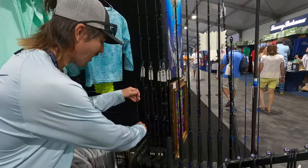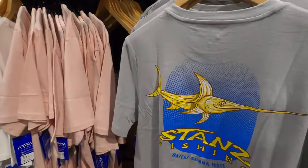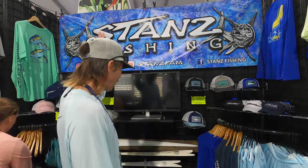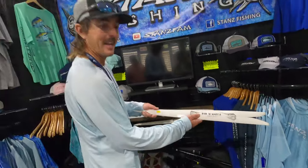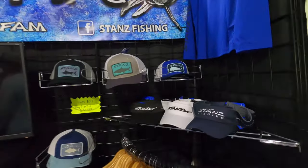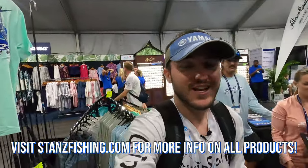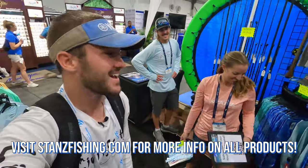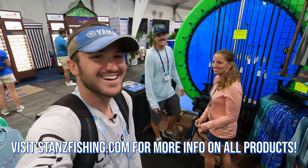They've got swordfish rods, more shirts including cotton shirts, and their funny swordfish banana shirt — everybody loves that. They also have their hats and some custom swordfish bills that their friend made — a little bit of everything. They had YouTube videos planned earlier but are shutting down for the day. They've got hats, visors, all that good stuff. If you like watching swordfish and insane fishing content, these are the guys to check out — subscribe to StanzFam. They have some of the most epic fishing videos on YouTube.